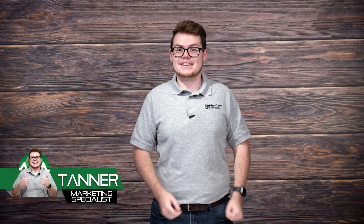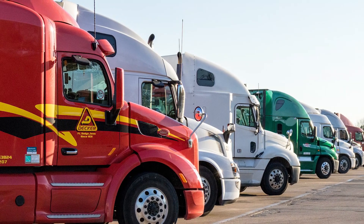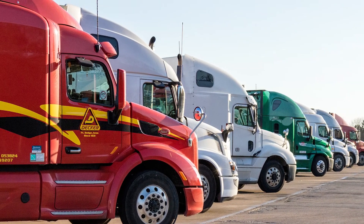Does your business need reliable, fast communication across long distances? If you have multiple offices to manage or a fleet of vehicles that need to stay in touch with home base, this video is for you. We know just how frustrating it is to lose signal due to lack of network range, especially if you need to get information out fast.